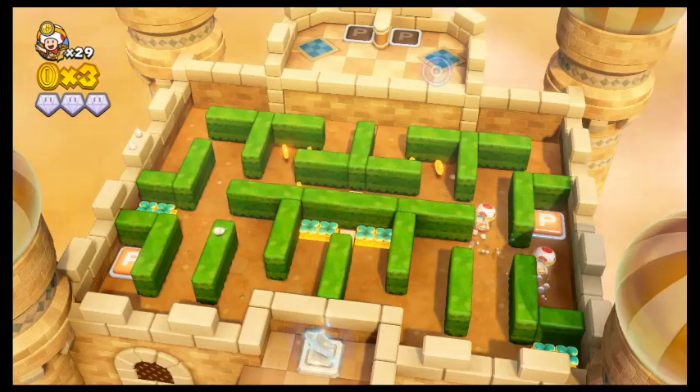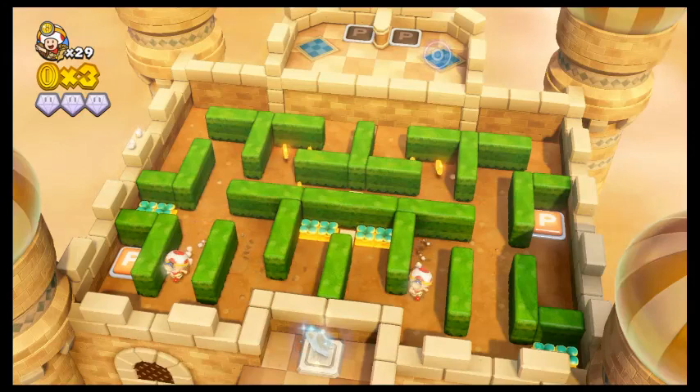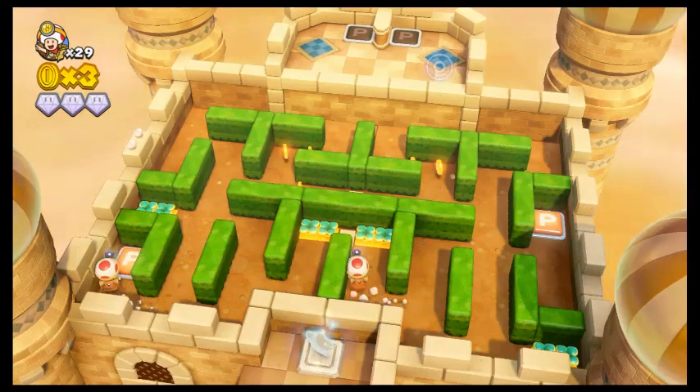That about wraps up my review. If you have any questions, comments, concerns, or critiques, please let me know in the comment section down below. Until next time — keep the faith, stay epic, God bless, and let's hope we can see a new Captain Toad eventually. Bye!